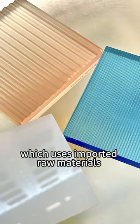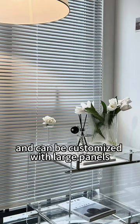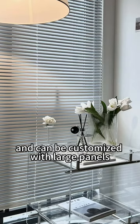This transparent material is called acrylic, which uses imported raw materials and has a unique landing effect. It is not a single pattern and can be customized with large panels.